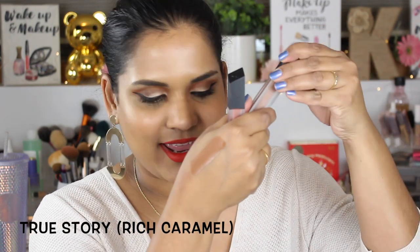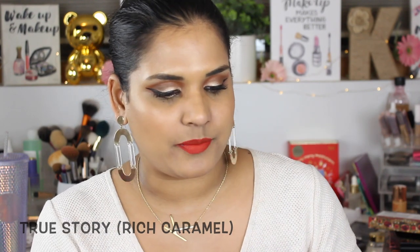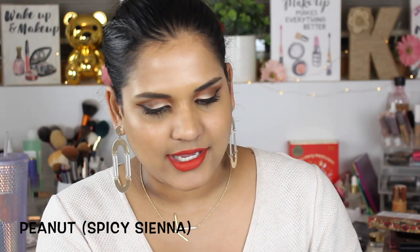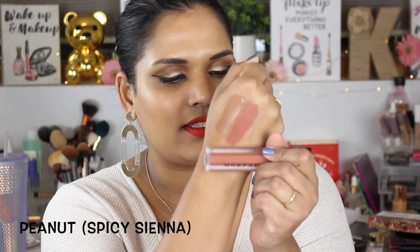I just love how True Story looks on my skin tone — it's a beautiful nude shade for people with my skin tone. If you have the chance to swatch these or order them online, you can use a 10% off code on morphe.com, or order from Ulta. This is the shade Peanut, which I've actually been wearing all day today. It's so beautiful — like a pinky nude but still very warm. You're gonna see these shades over and over again in my videos.